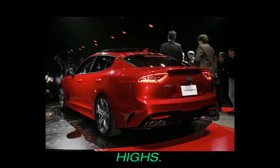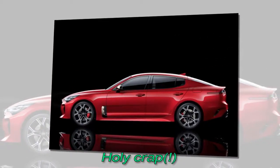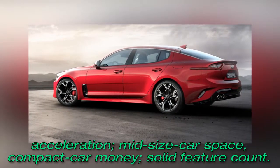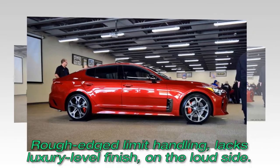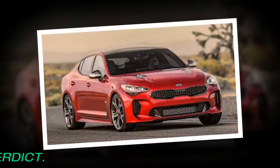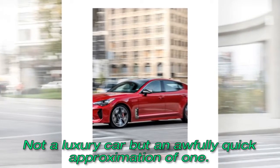Highs: Holy crap acceleration. Mid-size car space. Compact car money. Solid feature count. Lows: Rough-edged limit handling. Lacks luxury-level finish. On the loud side. Verdict: Not a luxury car, but an awfully quick approximation of one.